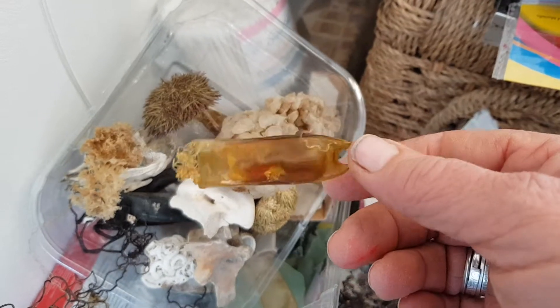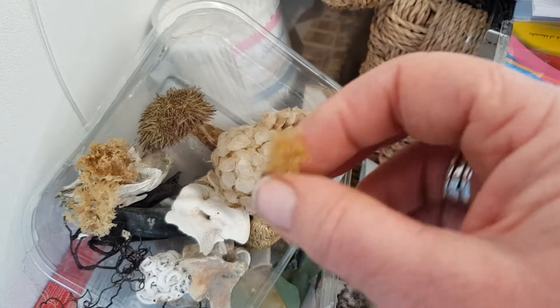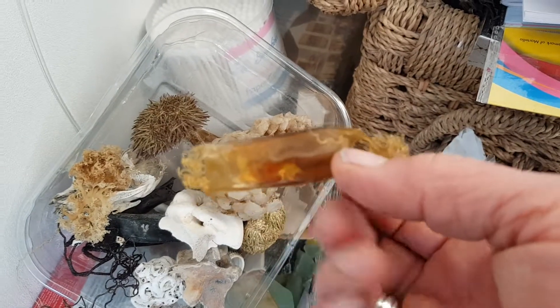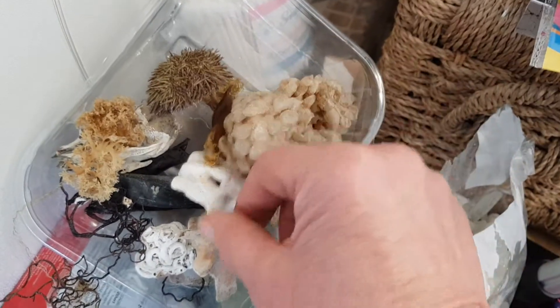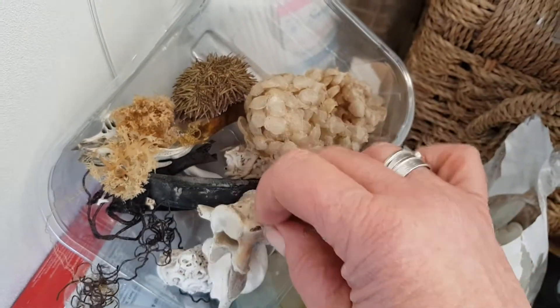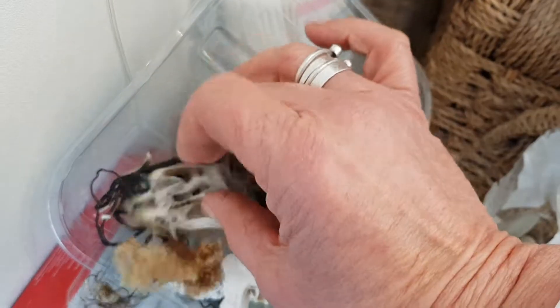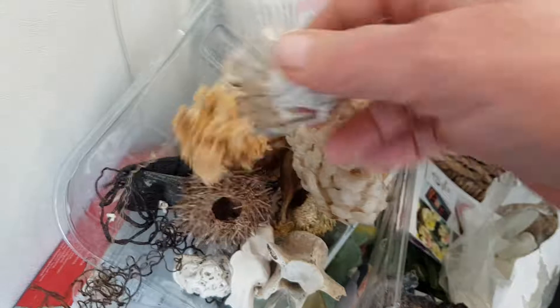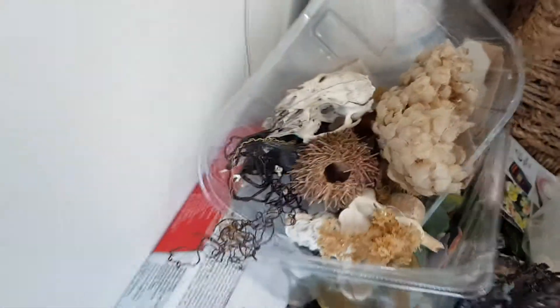It delights me to explain that mermaid's purses are actually shark eggs — well, they are here. That would be a dogfish, but a dogfish is a kind of shark, so it still counts in my opinion. I also have a skull, the vertebrae of possibly a sheep, and a broken rabbit skull — its teeth are still down there. As you can see, lots of disgusting things.